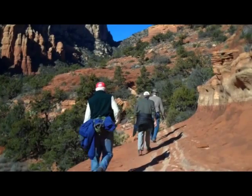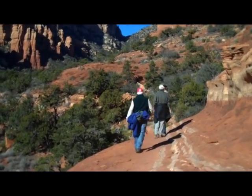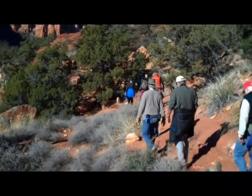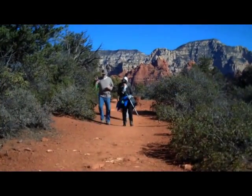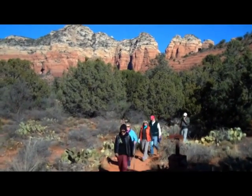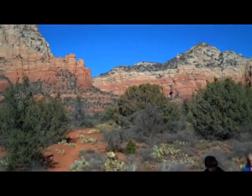Well, we reached our objective, and now we're going to head back. It's, as I say, a really pretty day in Sedona. Back to the parking lot — 2.8 miles this morning on this beautiful morning in Sedona. We'll be right back. Bye.